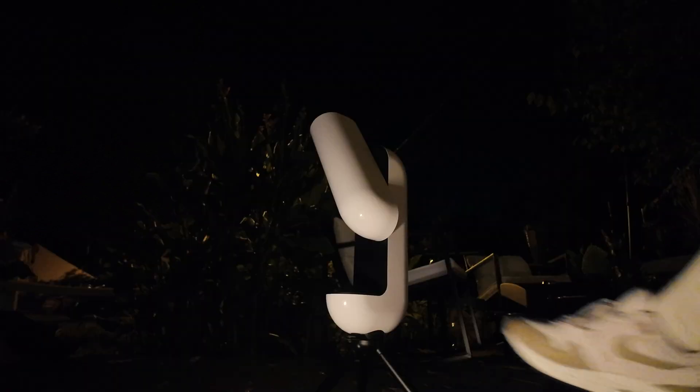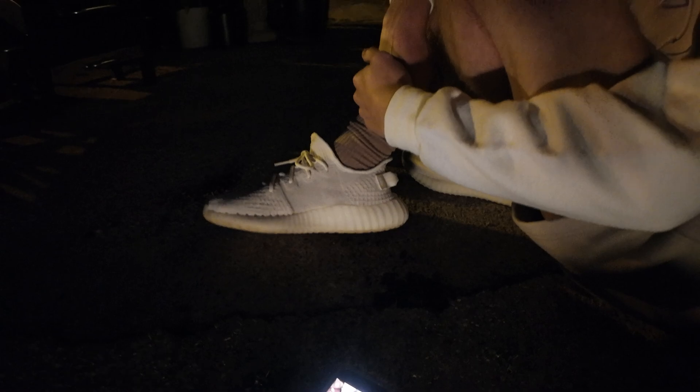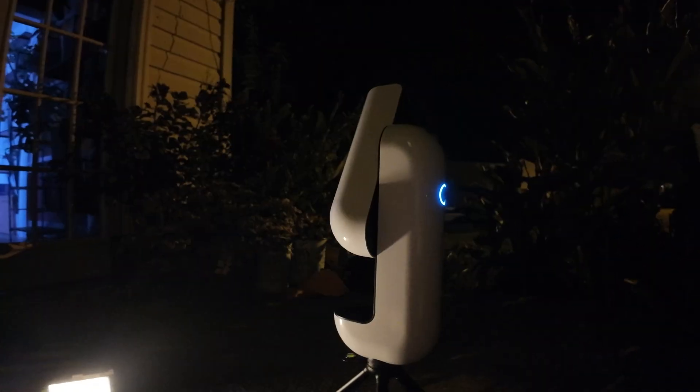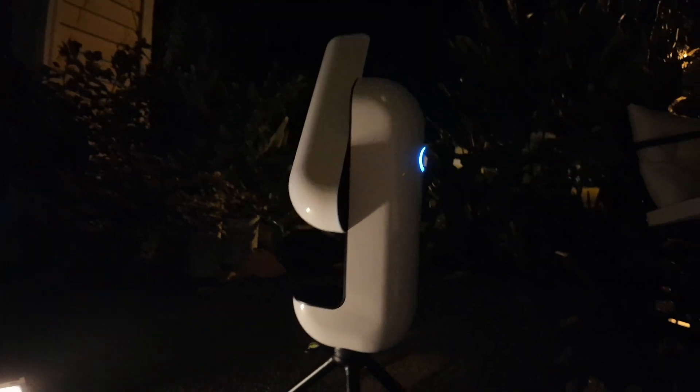We're still waiting for it to initialize — it's been about two minutes. We're also using a new camera, the DJI Osmo Pocket 3. We've seen it all over TikTok so we're testing it. It's easy to use and has a good picture. The telescope still looks like Eve from WALL-E or a massive AirPod case. It's still initializing, so we have to wait.